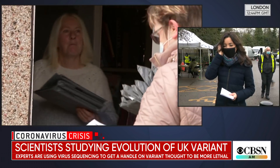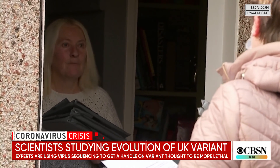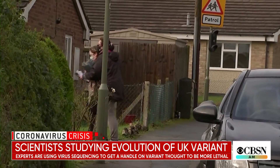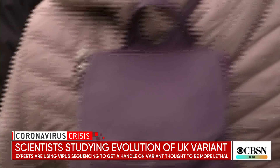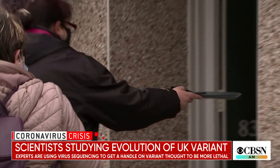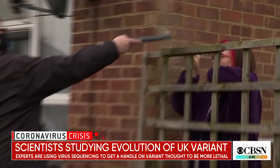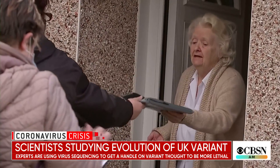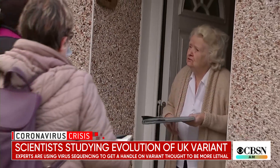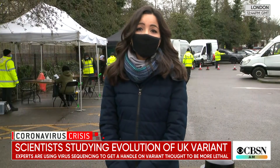Scientists who specifically looked at the effect on the Pfizer vaccine found that it was slightly less effective in preventing infections when it came to the South Africa variant. They said more research and studies need to be done. And we also need to keep an eye out for those new mutations — that's where sequencing of the COVID-19 genome becomes so crucial.